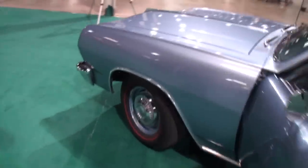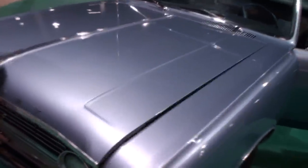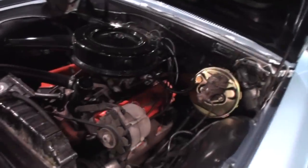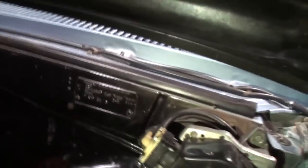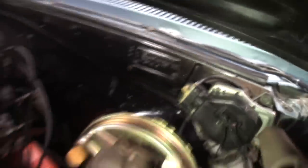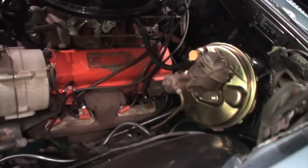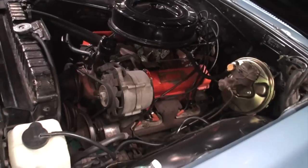Let's take a look under the hood, shall we? Normally this car would come with a 283, but this is the upgrade 327 motor, 250 horse. There are your details there. Just a really nice survivor old car.